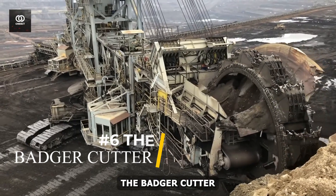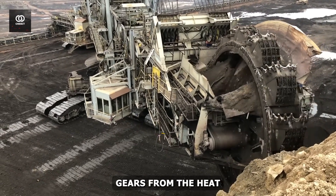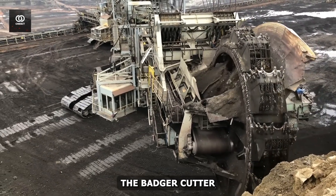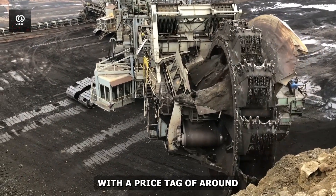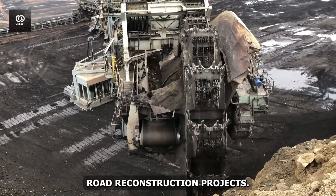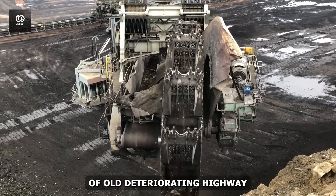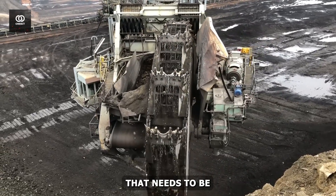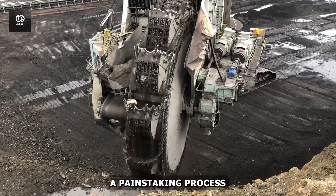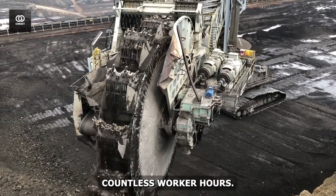Number 6: The Badger Cutter. Let's shift gears from the heat of the smelting plant to road construction. The Badger Cutter, with a price tag of around $1.2 million, is transforming the way we approach road reconstruction projects. Imagine a stretch of old, deteriorating highway that needs to be completely rebuilt. In the past, this would have been a painstaking process involving jackhammers, excavators, and countless worker hours.